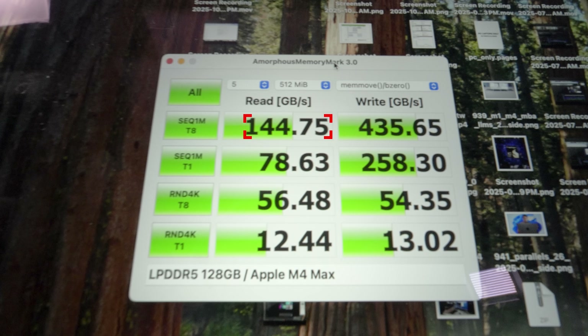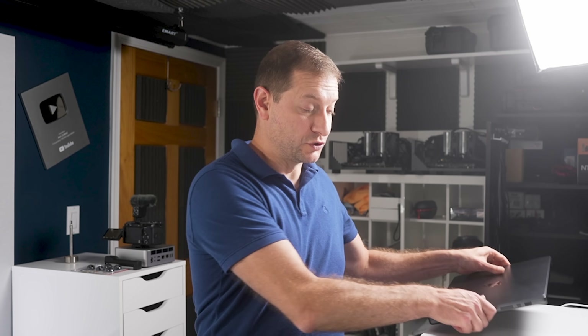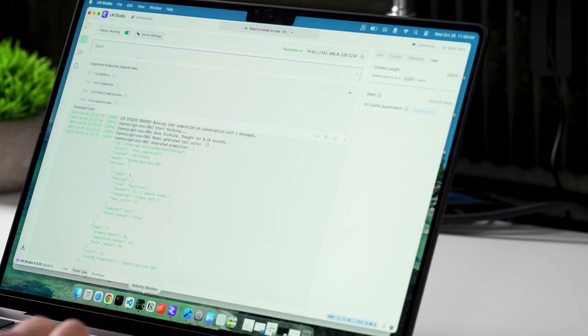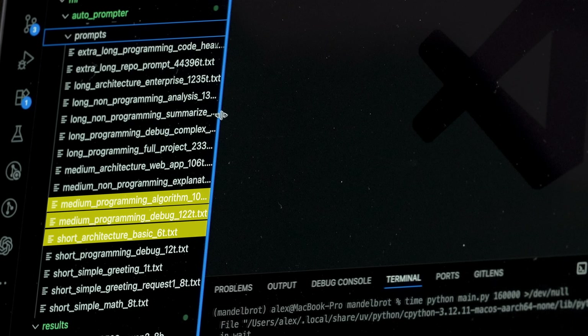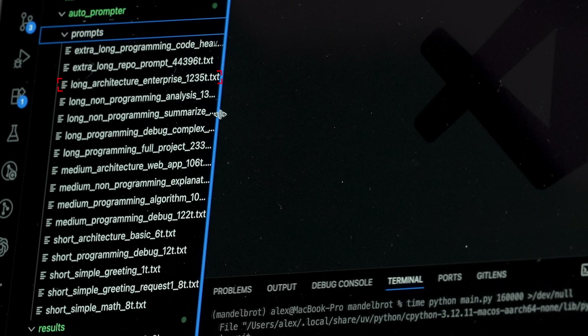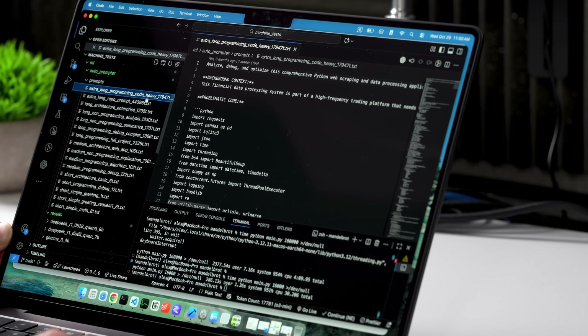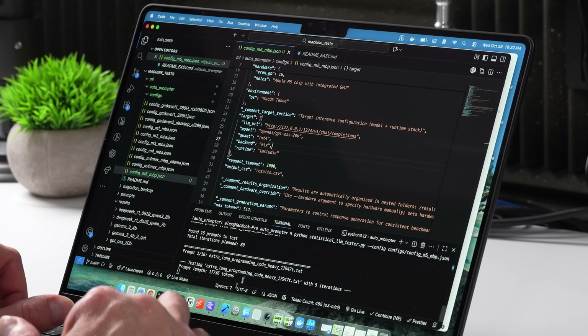The M4 Max shows 144 gigabytes per second read and 435 on write — a huge difference. This really shows up when you're doing LLMs as a coding assistant. I ran my automated LLM test querying an LLM server out of LM Studio with a set of about 16 prompts: long architecture prompts, programming, non-programming, a repo prompt with 44,000 tokens of context, and another long programming context prompt. So far I only ran it against GPT OSS 20 billion, but I'll be doing more tests — stay tuned.